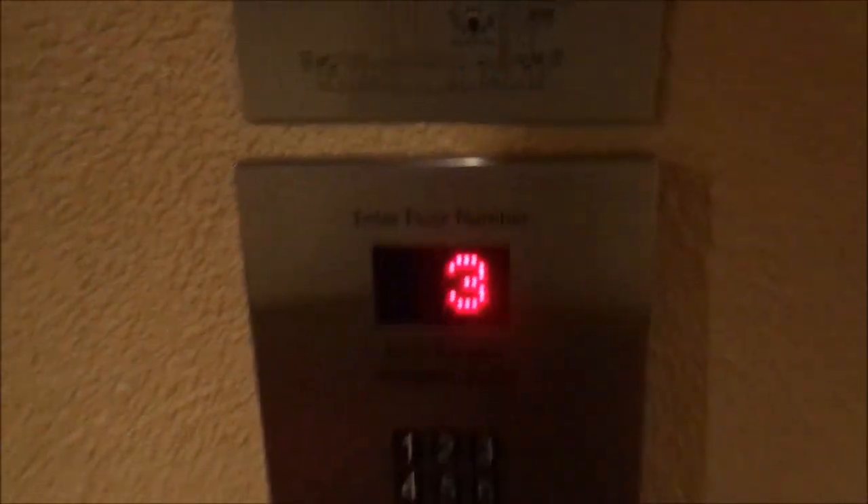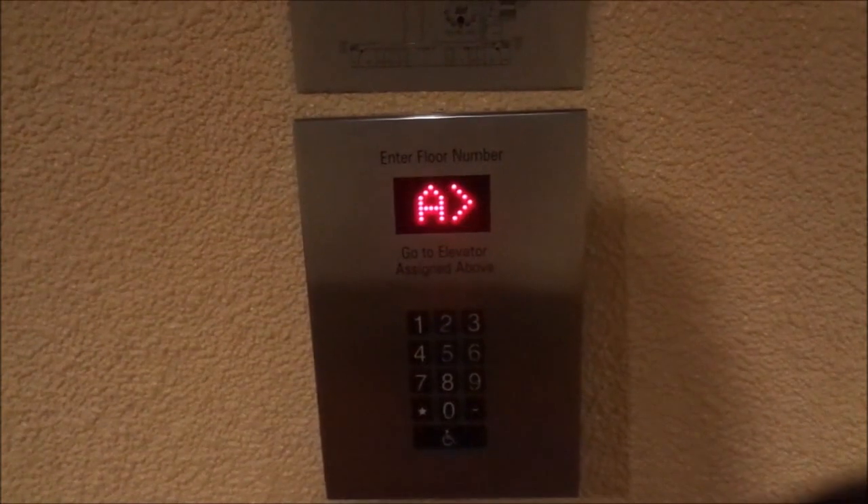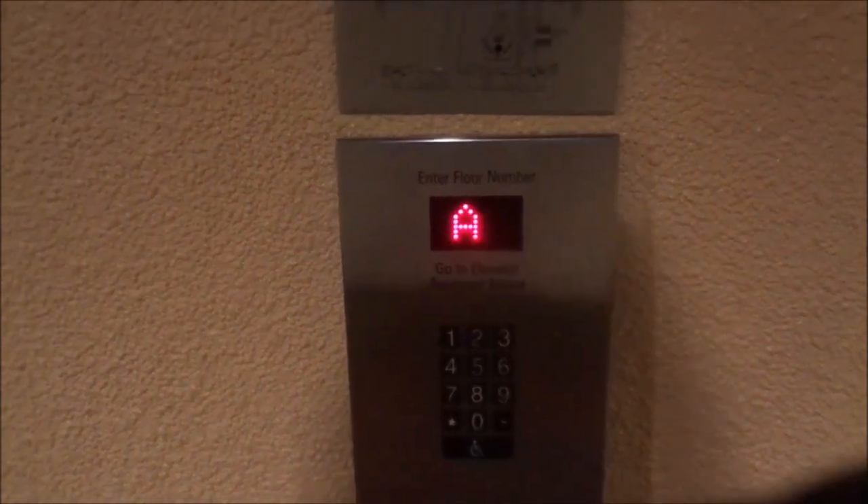So to go back down, I push the button. It wants me to go to car A.